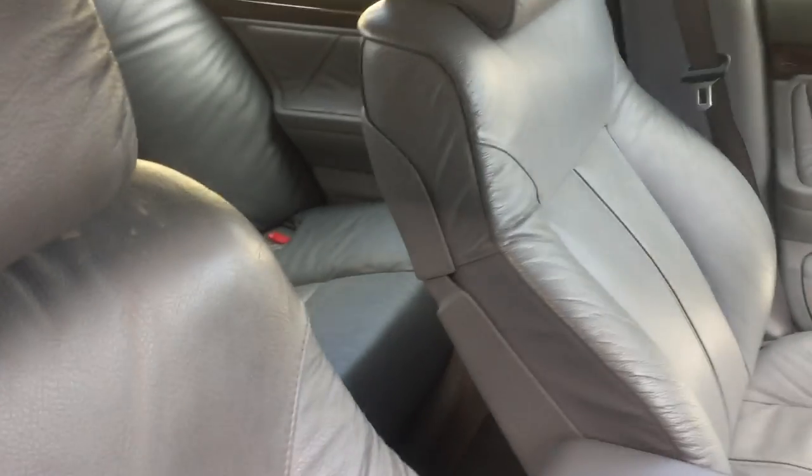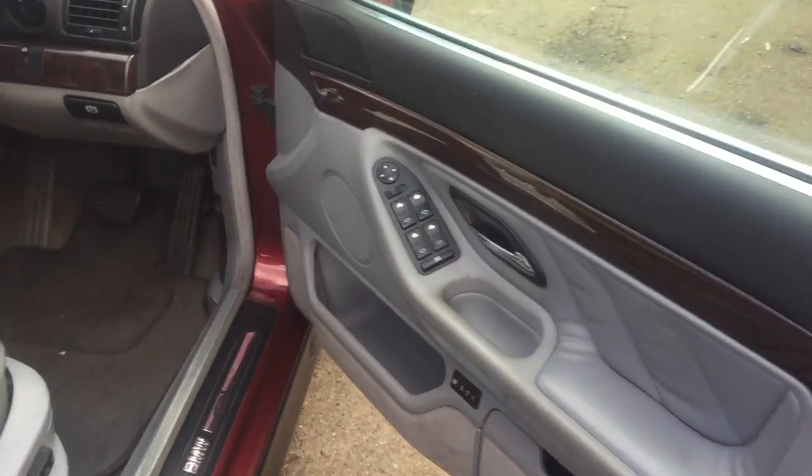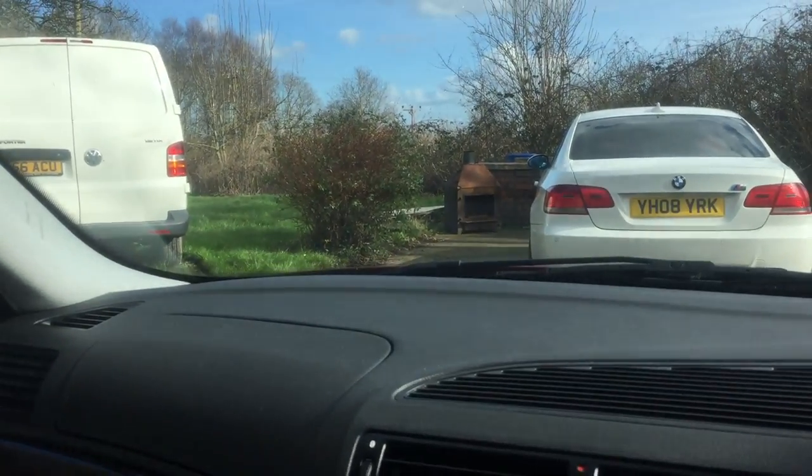The seats are lovely. As you can see, the roof lining, the door cards — everything interior-wise is in really nice condition. Everything works except for the driver's electric door window. If time permits, I'll try and resolve that before the listing ends.